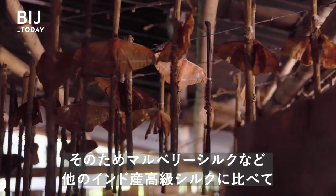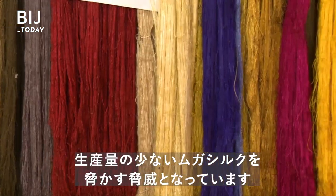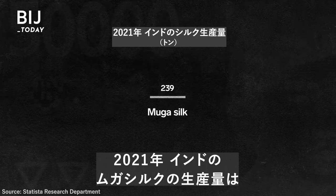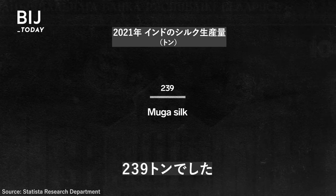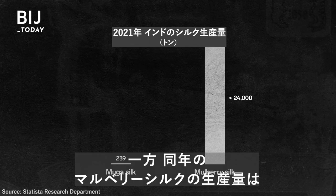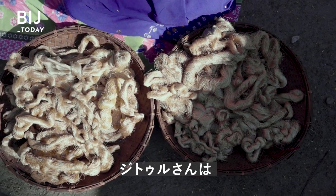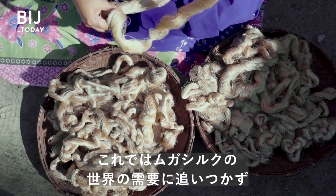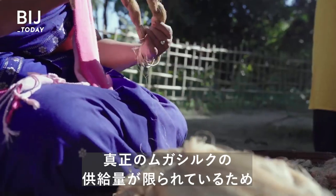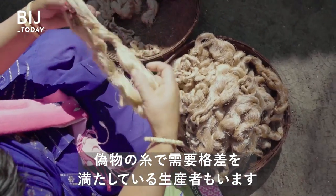This can threaten the relatively low production of muga silk compared to other expensive Indian-made silks like mulberry silk. Only about 239 metric tons of muga silk were produced in India in 2021, compared to over 24,000 metric tons of mulberry silk produced in the same year. According to Jatoll, this doesn't meet global demand for muga, and it drives the price even higher. The limited supply of authentic muga silk has led some producers to fill the gap with fakes.